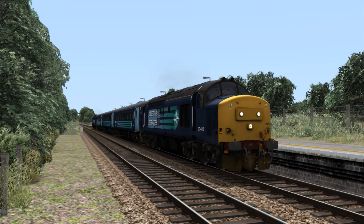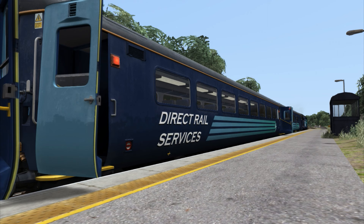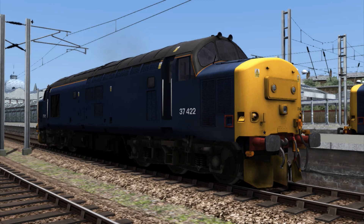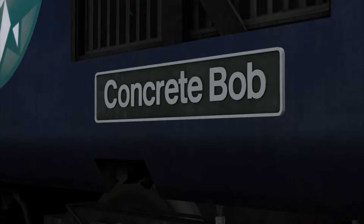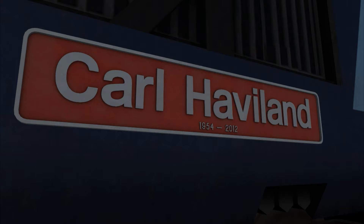Both routes are supplied with a reworked Class 37 diesel locomotive and some nicely detailed Mk2F coaching stock. Four numbered variants of the 37s are included: 37405, 37419, 37422 and 37425. Externally, the visuals have been upgraded, the textures are high in quality and support the livery of Direct Rail Services. 37419 and 37425 also come with nameplates that have been modelled in full 3D.